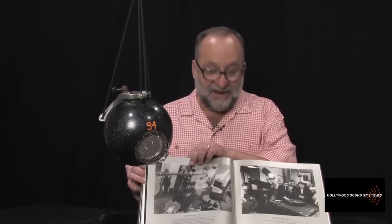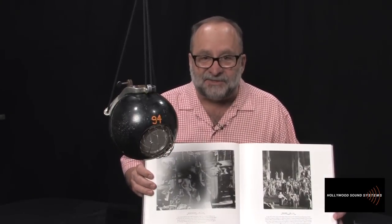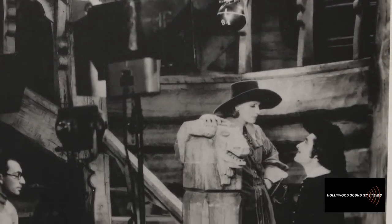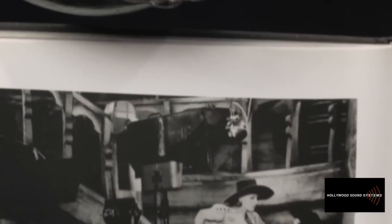As I looked through the book, I saw pieces from my collection: the skunk mic, the Western Electric 618, the Western Electric 630, the original PB-17. Then I looked at one page and thought, 'Oh my gosh, that looks like that bowling ball microphone I have.' I couldn't believe it — as I looked closer, I found this specific microphone, number 94. It is the microphone — not similar — it is the microphone.